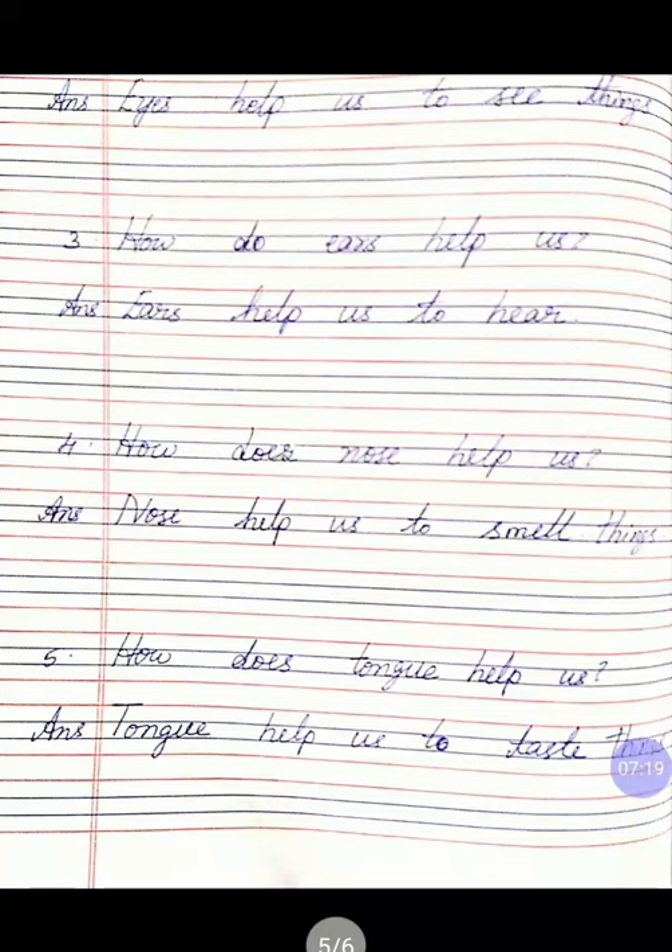Third question: how do ears help us? Answer: ears help us to hear. E-A-R-S ears, H-E-L-P help us to hear. Fourth question: how does the nose help us? Answer: nose helps us to smell things. N-O-S-E nose, H-E-L-P help us to S-M-E-L-L smell T-H-I-N-G-S things.